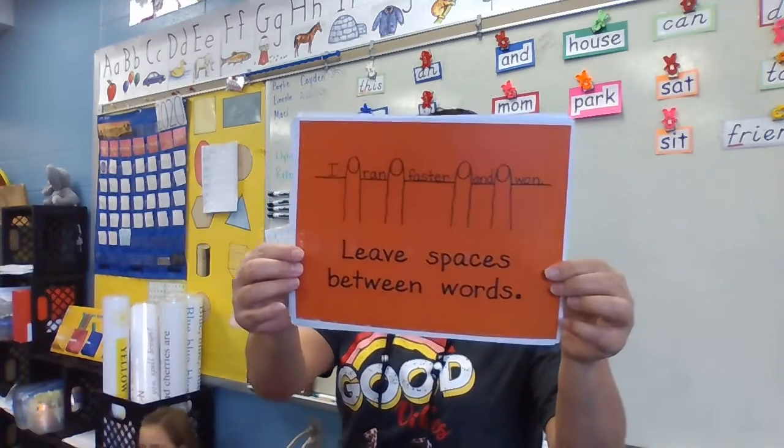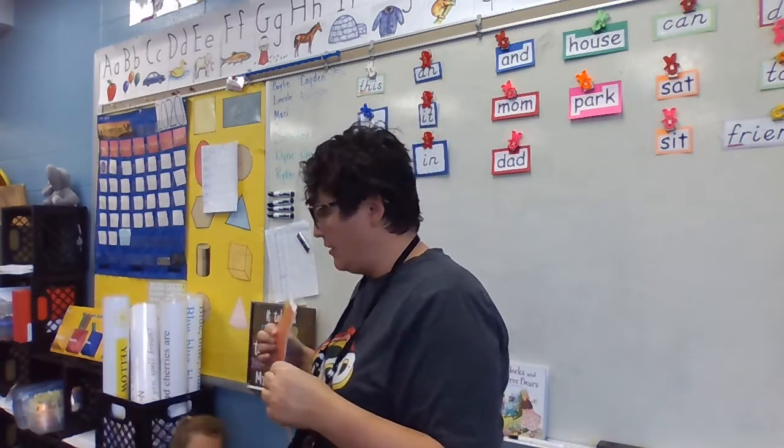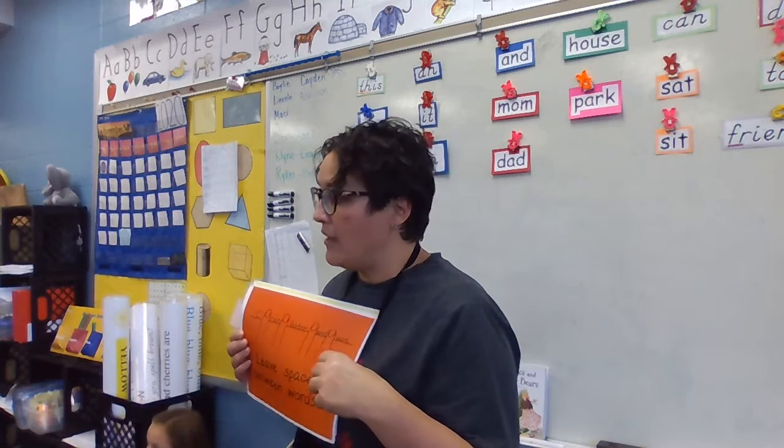Here's the first page in our chart. You need finger spaces in your writing, because if you don't leave spaces, it's kind of hard to read, isn't it? You can't figure out the words. So we really need finger spaces.